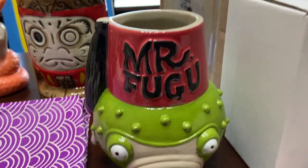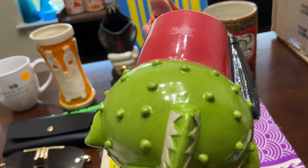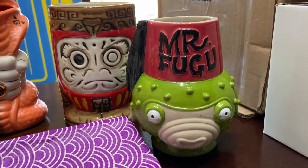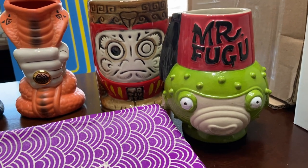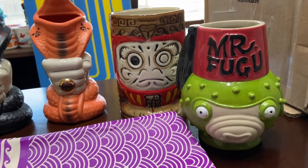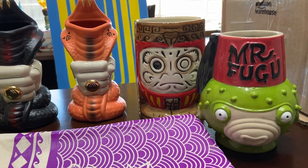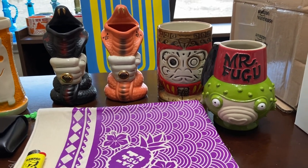I also treated myself to another mug — Mr. Fugu. It was made by Pit the Piz, who passed away around 2018 or 2019, but this came out in 2018. I love puffer fish, and there aren't a lot of puffer fish mugs, though more are coming. This was $58 including shipping. The eBay seller was very new but very communicative — glad I bought from him. I've seen the same mug sell from $90 to $225, so I'm going to hold onto it for a few years and hopefully get good money for it.